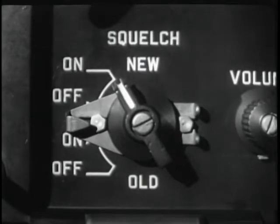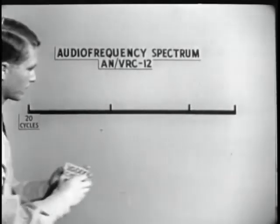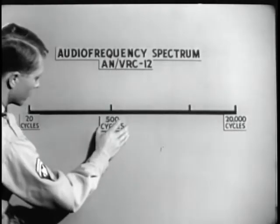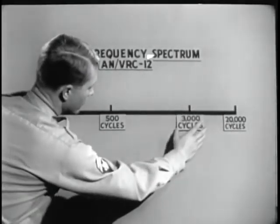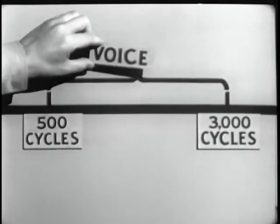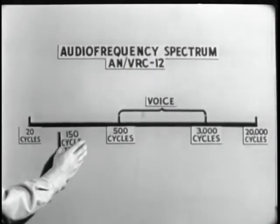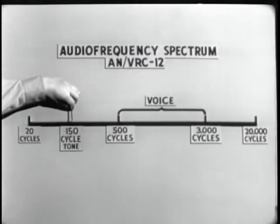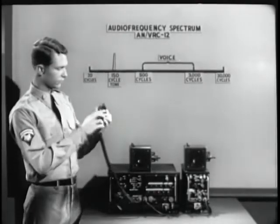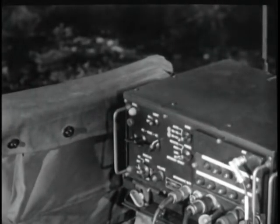The AN VRC-12 has a new tone-operated squelch circuit. The purpose of the squelch is to deactivate the speaker during periods of no signal and to activate the speaker at the receiving station when transmitting — it is strictly an on-off device. The audio frequency spectrum extends from 20 to 20,000 cycles. The AN VRC-12 uses the frequencies from 500 cycles to 3,000 cycles for voice communication. The AN VRC-12 squelch circuit creates a tone of 150 cycles, which falls well below the range of audio frequencies needed for voice operation.